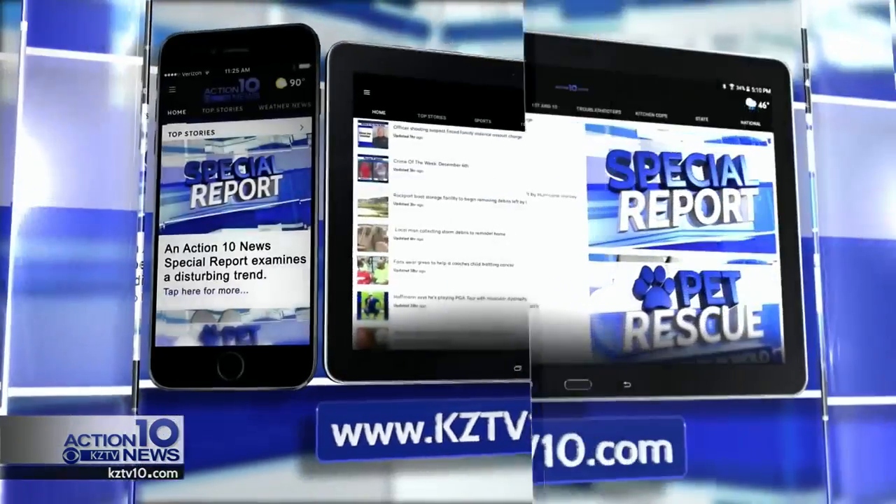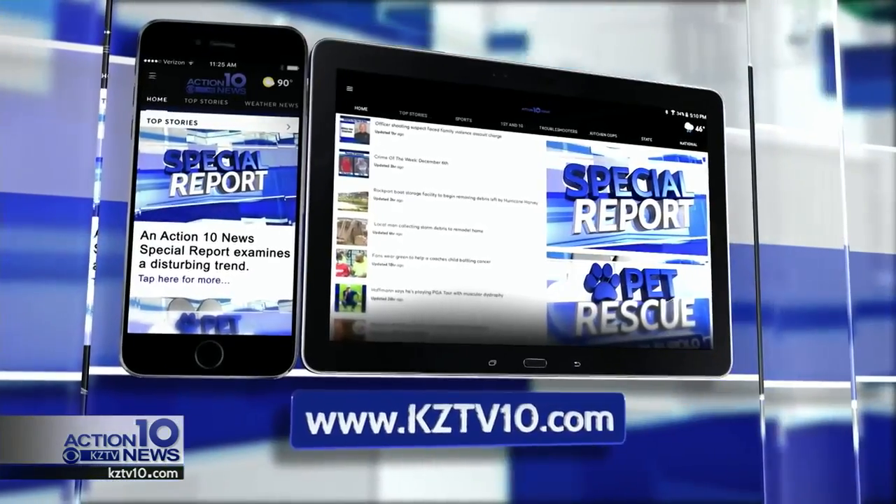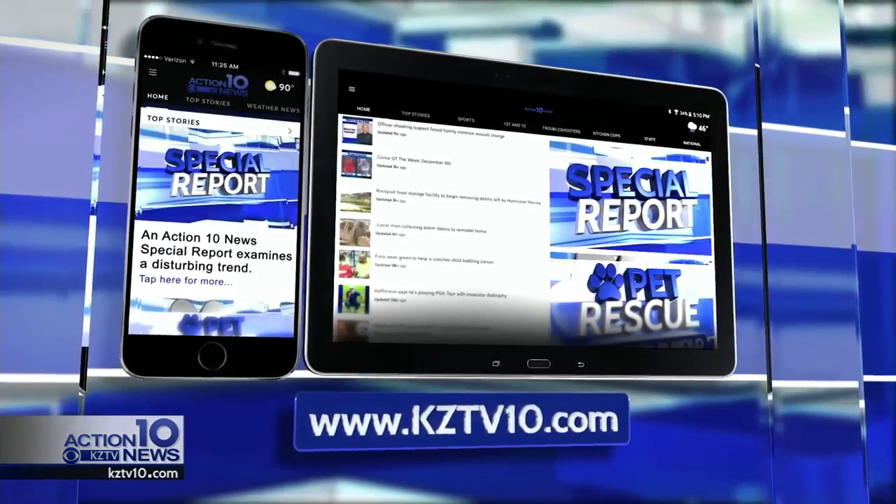If you'd like more details on where you can submit your work, just head over to our website, kztv10.com.